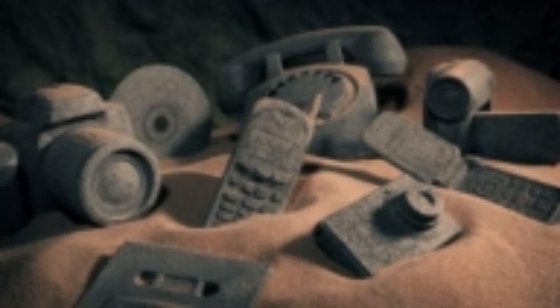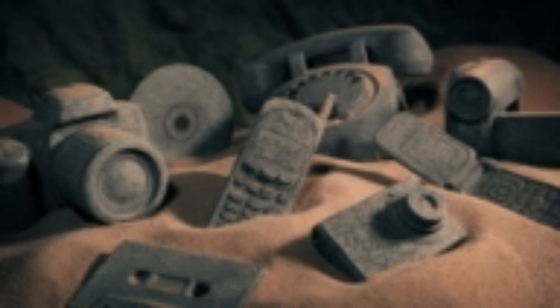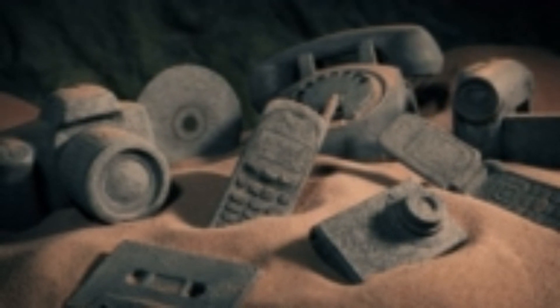Greetings, adventurers of the modern world. Today, we embark on a journey back in time to unlock the secrets of our ancestors and explore the fascinating world of primitive technology. Welcome to Primitive Technology Unveiled. I'm Suleiman Ahmed, and in this series, we'll dive deep into the forgotten arts of survival, innovation, and self-reliance practiced by our forebears.